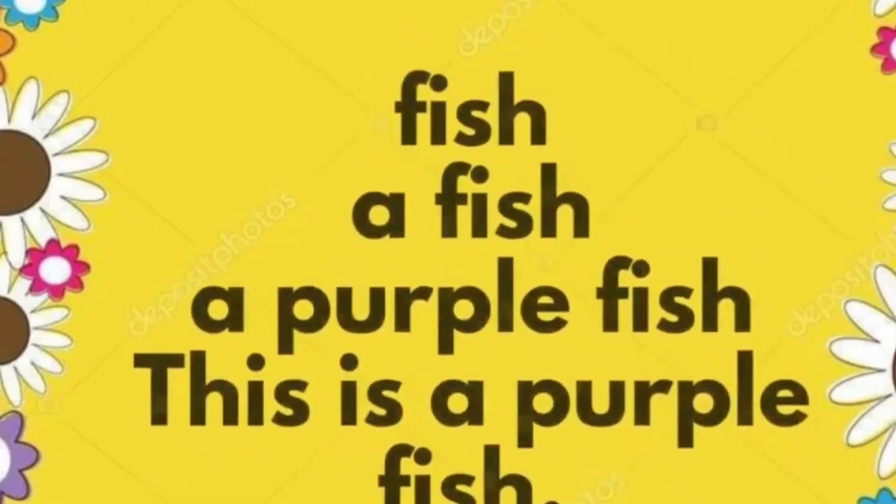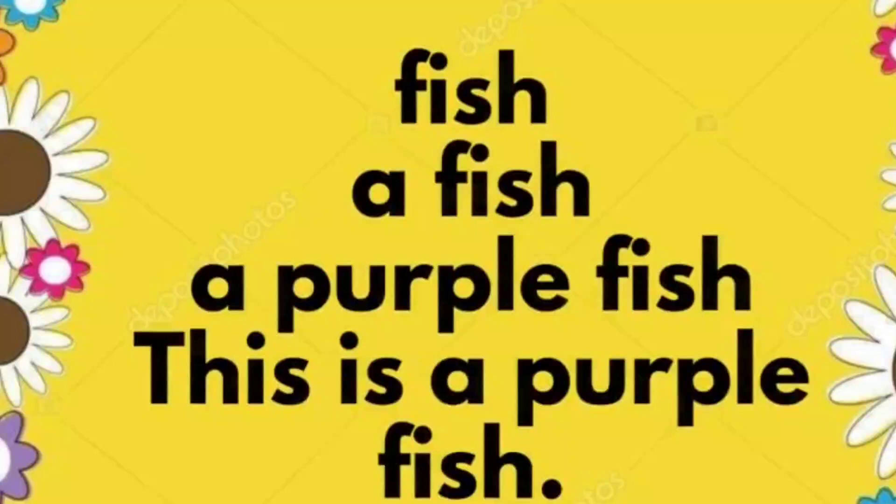Fish. A fish. A purple fish. This is a purple fish.